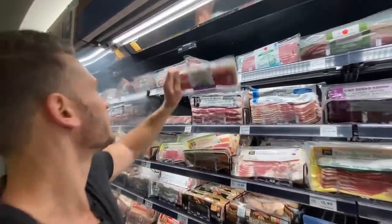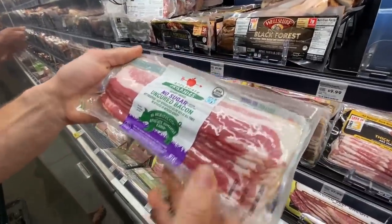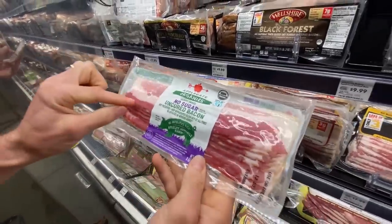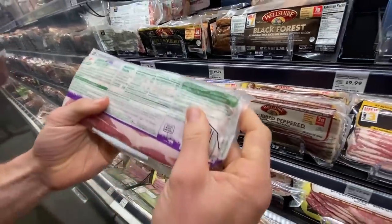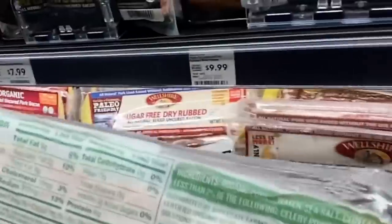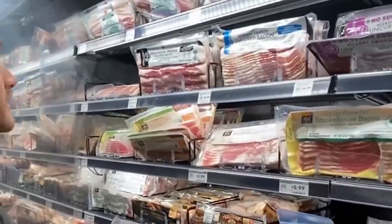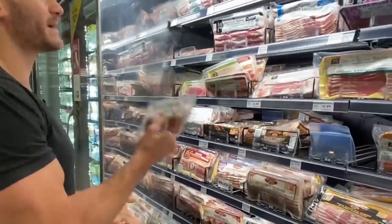Applegate's is usually good. No sugar, uncured bacon, no antibiotics ever, humanely raised. See how it's nice and lean with a thick ribbon we can trim out if needed? The ingredients are organic pork, water, sea salt — really good. So I do want some bacon and I'm going to get this.